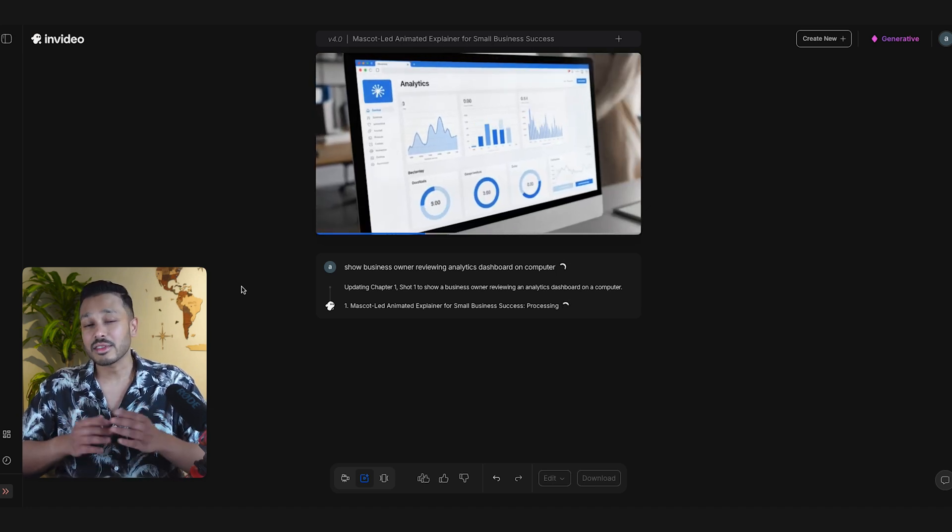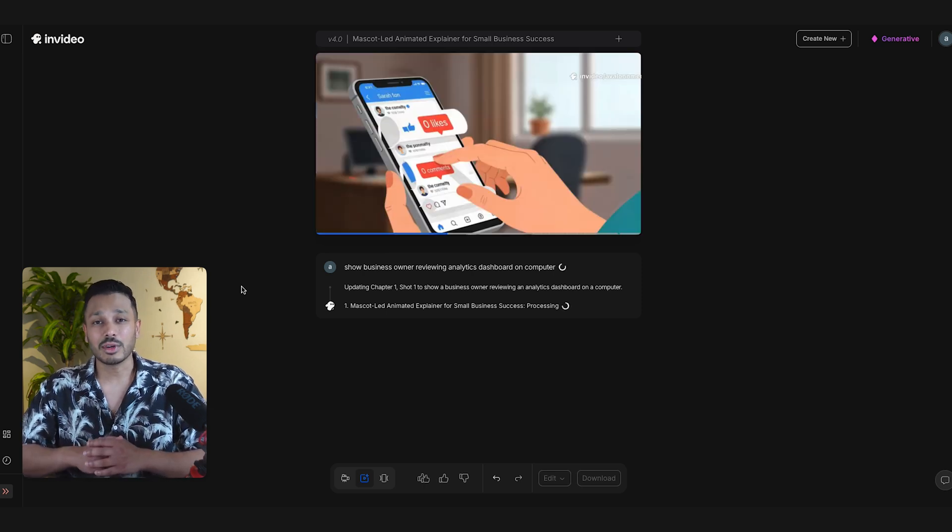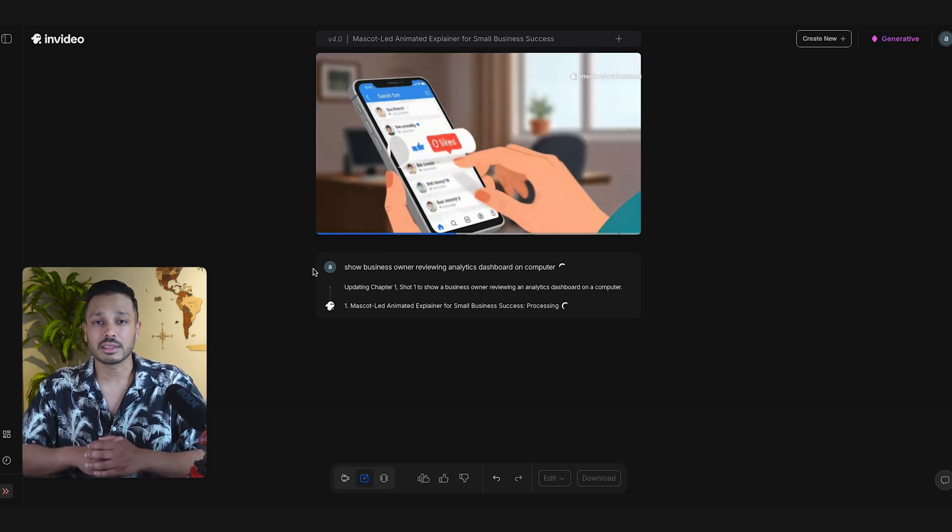Under Script, you can edit any of the dialogue to match your specific business and value propositions — this is where you customize it for your exact industry. Under Music, you can browse through thousands of professional tracks that are all cleared for commercial use, so no copyright issues, because you definitely don't want to get a copyright strike and get your video taken down. This level of control used to require expensive software and a ton of technical knowledge — now it's just like speaking to an assistant. These animations work great for your website, homepage, social media posts, email campaigns, sales presentations, basically anywhere you want to look more professional than your competition.